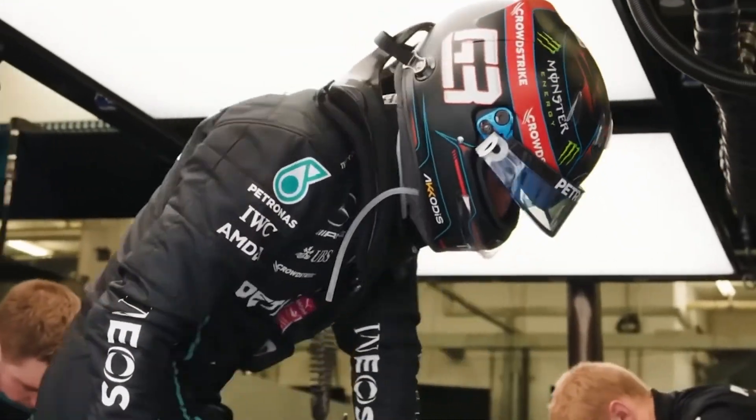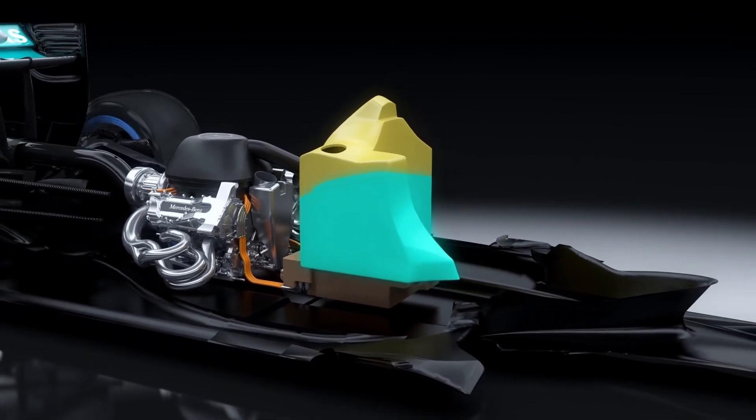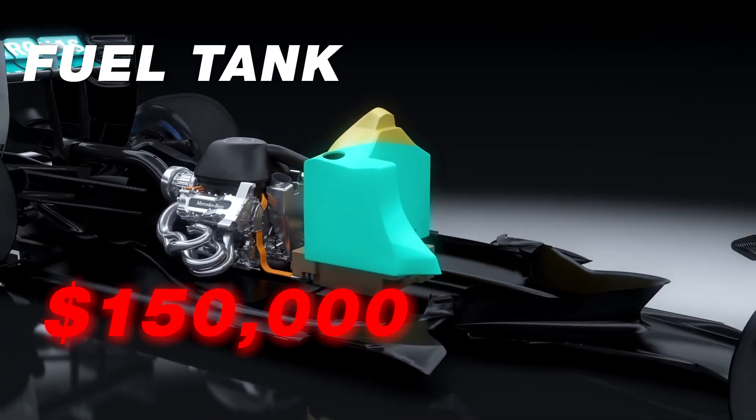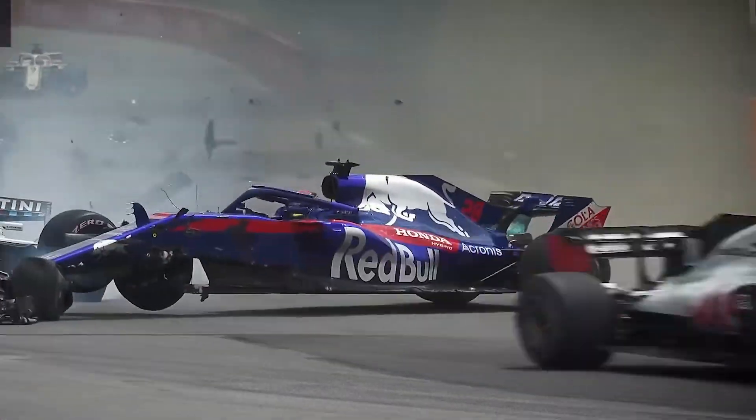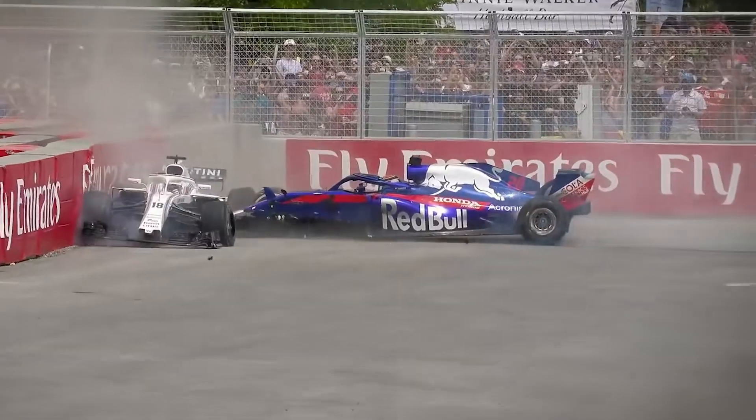Directly behind the driver is the car's fuel tank, and even something as simple as this is extremely expensive, costing around $150,000. The tank has to be made out of Kevlar so that it's nearly impossible to rupture during an accident and cause burning fuel to spill onto the driver.